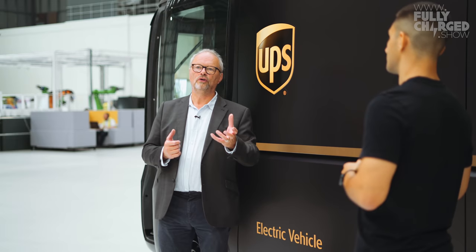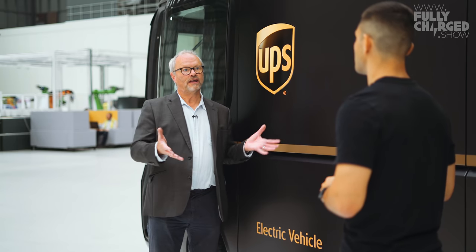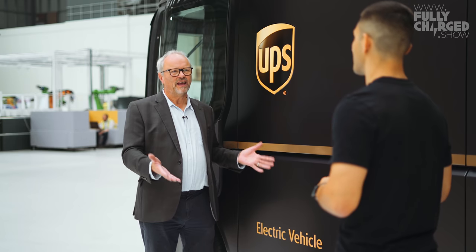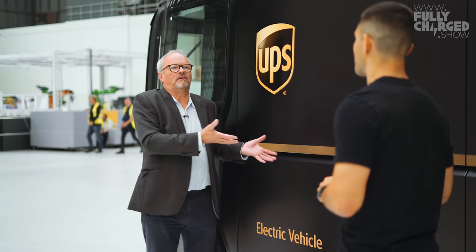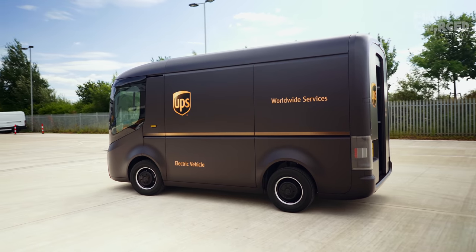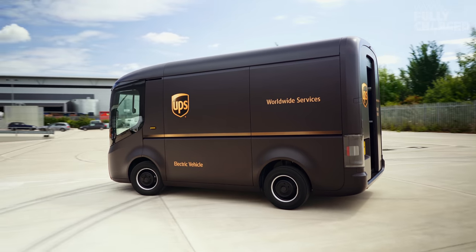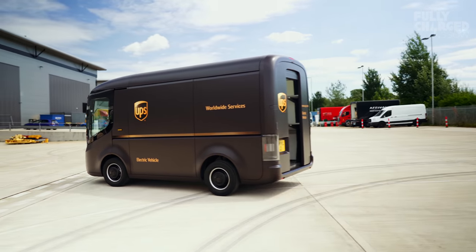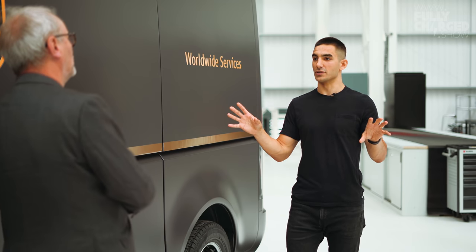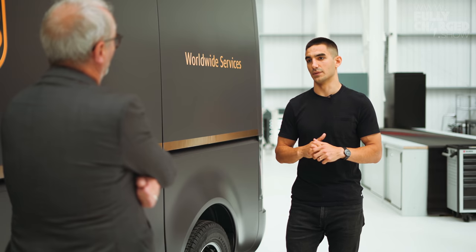The actual need for someone driving one of these vans to be away from base and need to recharge is fairly low. Most of them are doing relatively short distances. The focus for fleets at the moment is urban environments — our customers do anything from as low as 40 miles per day per vehicle up to 120 potentially. Which is very manageable.